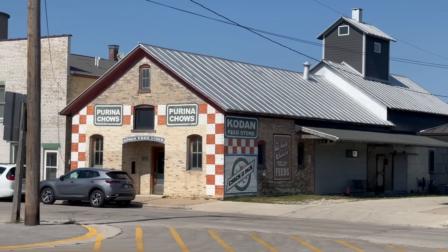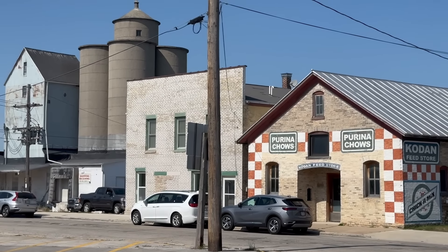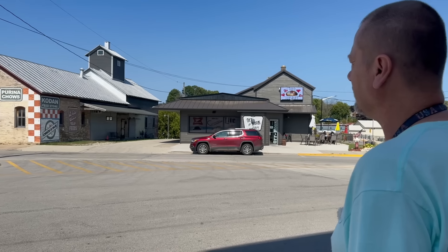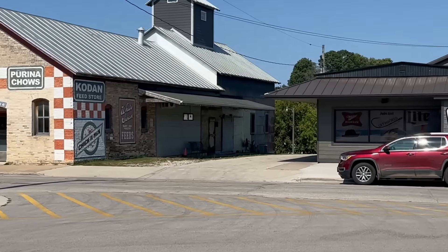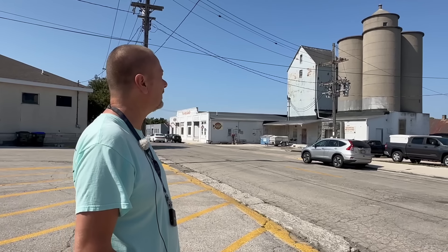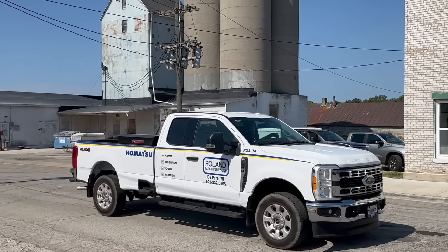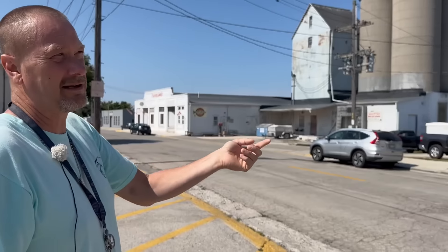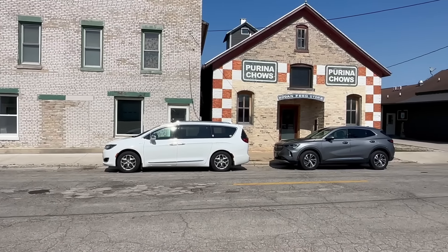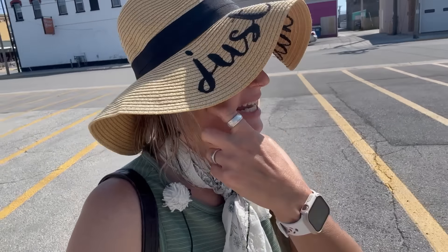This building here looks like it's probably original. I like how they have the Purina Chows checker pattern on it — you still see that on old mills when you go around. The side of the building has old tin siding and an original tin roof. This section of town also has some interesting old towers that are probably old grain silos. Behind it is the river, so they might have brought grain in along the river and dispersed it into wagons, or bagged it and sold it in this feed store. I think it adds to the charm of the town, making it another reason why Algoma would be considered one of America's hidden gems.